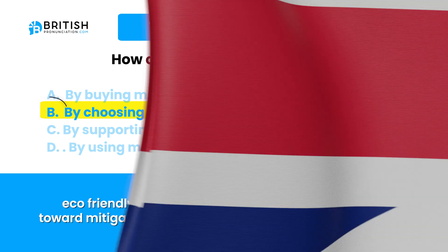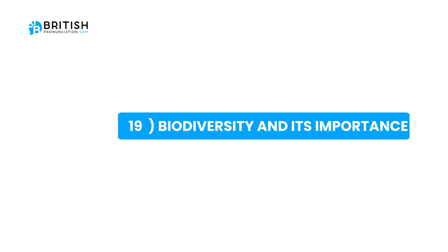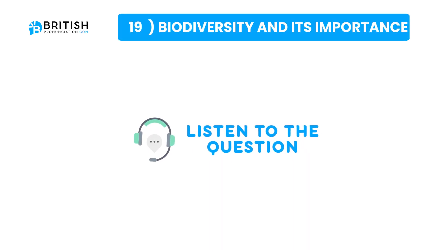Let's go to the next topic. This topic is titled Biodiversity and its Importance. The question is: why is preserving biodiversity essential?